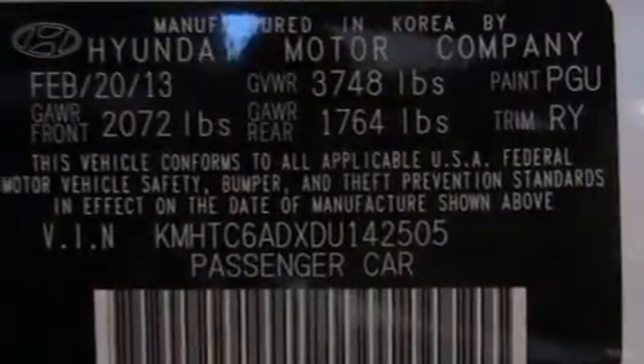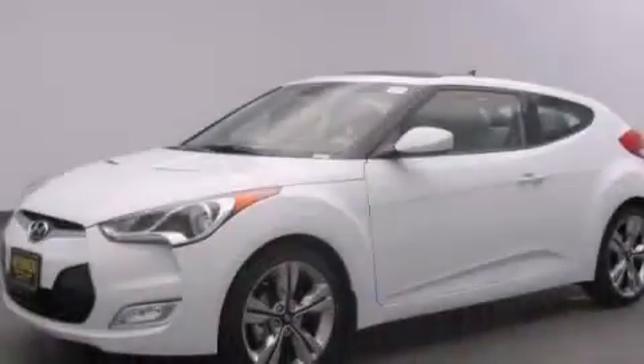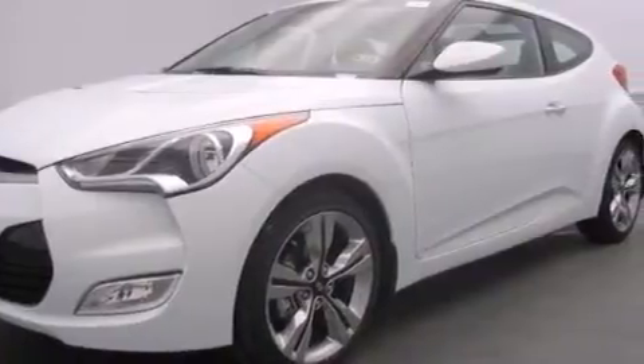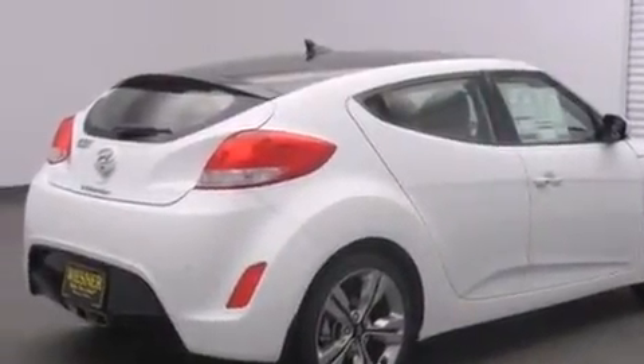The following features are also included: Air Conditioning, a Pass-Through Rear Seat, Cruise Control, Rear Curtain Airbags, Latch-Ready Child Seat Anchors, Rear Seat Child-Proof Door Locks, Full Power Accessories, a Rear Window Defroster, a Keyless Entry System, and an Auxiliary Power Outlet.